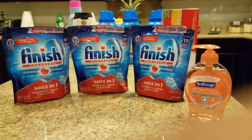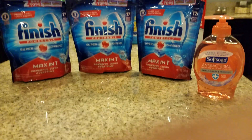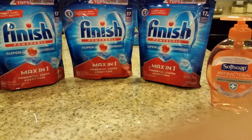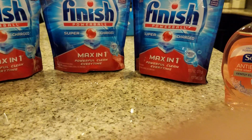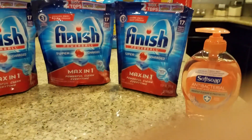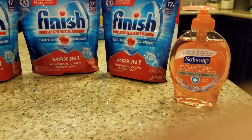Hey guys, welcome to Couponing. This is Splint Rose. I'm back with transaction number three. I bought the Finish dishwashing detergent, the Max N1. Each one was $5. And when you buy $15 worth, you get $5 back in extra care bucks. Then I also bought one Soft Soap.